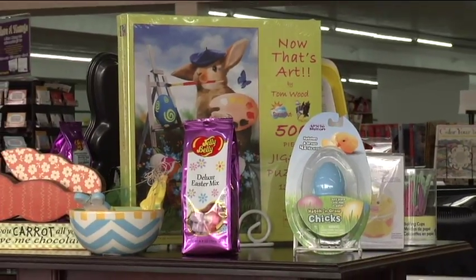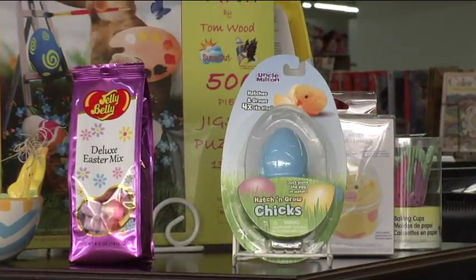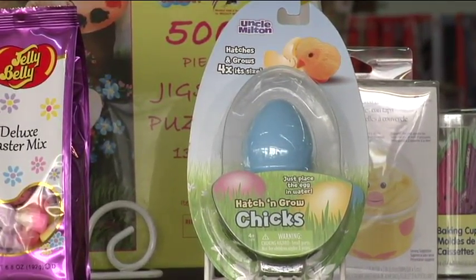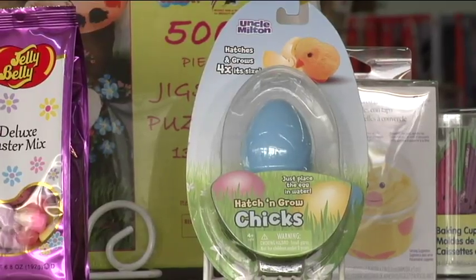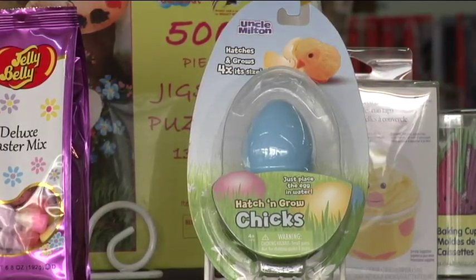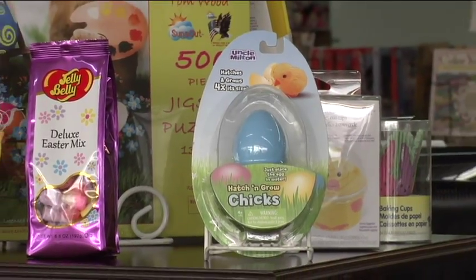Now we have to look at this little guy, because is that the cutest thing you've ever seen in your life? Tell us what he does. So you have to put the egg in the water, and then a chick will come out, and it will increase to four times its original size. You push it in the water, the shell cracks, the chick comes out — that will be quite an Easter basket filler right there.